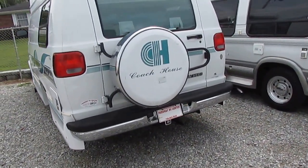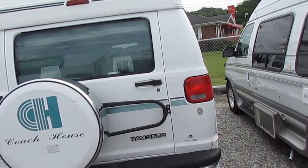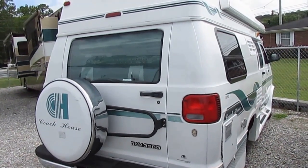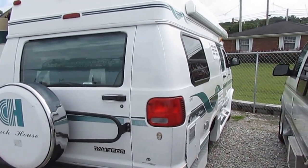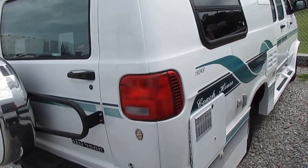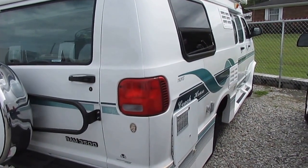2.8 Onan generator, tires look great, all fiberglass exterior. These things brand new cost more than many Class A motorhomes. It seems like the smaller an RV is, the more they cost new. But this has got everything that a big Class A has, just shrunk down into an easy-to-drive-and-park package.